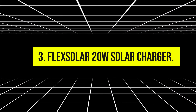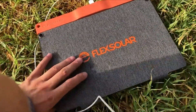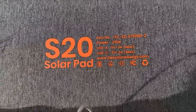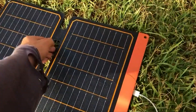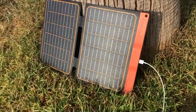Number 3: FlexSolar 20 Watt Solar Charger. It offers a balance of power and portability, making it an excellent choice for backpackers. It utilizes high-efficiency SunPower solar cells and features a compact design that folds down to a size comparable to a notebook. This charger includes dual USB ports and an intelligent IC chip that automatically adjusts the charging current to optimize charging speed based on sunlight conditions. The FlexSolar Charger is durable and water-resistant, suitable for use in various outdoor environments.